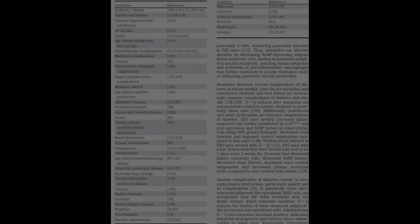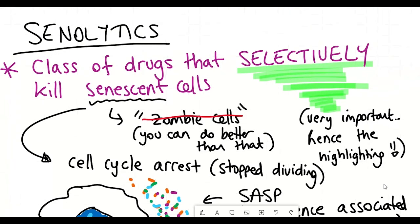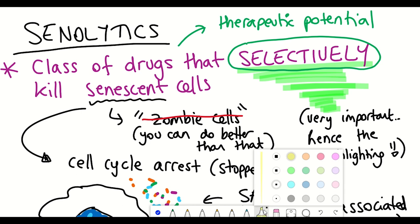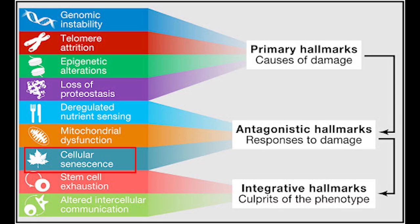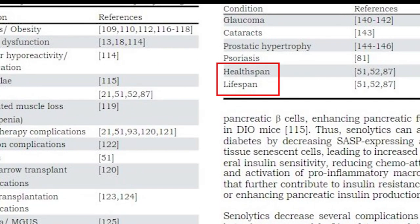Whilst it's initially thought that these inflammatory factors can help to bring in immune cells to clear these senescent cells, their accumulation can occur during ageing and result in chronic inflammation that can cause a variety of age-associated diseases. You can see a list of these different diseases here — it's pretty exhaustive. And so the hope is that senolytics, that selectively kill these senescent cells, may provide a therapeutic benefit, and given that cellular senescence is a hallmark of ageing, could potentially help extend healthspan or even lifespan.